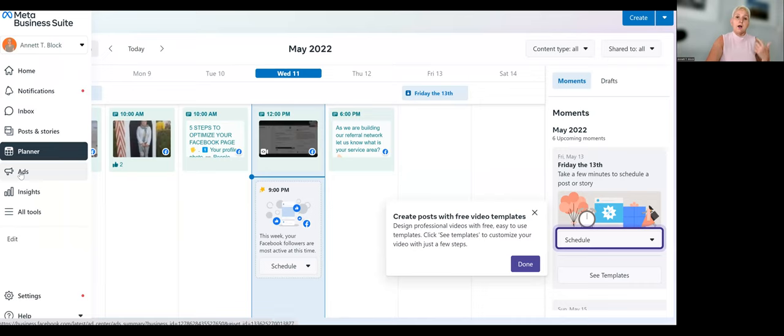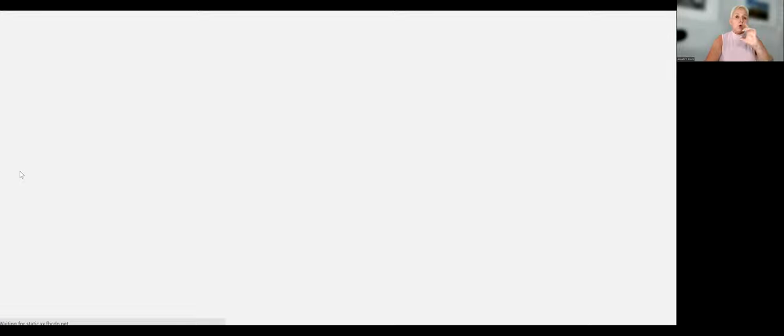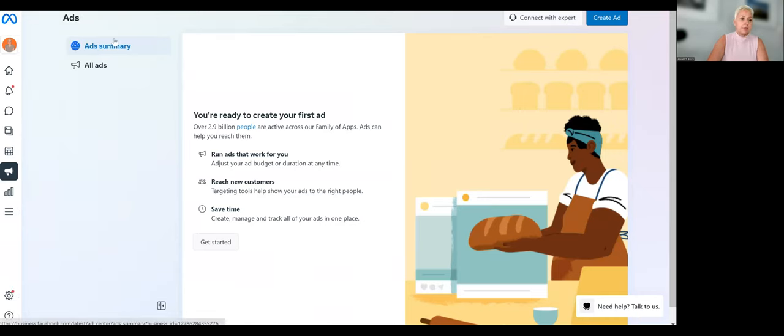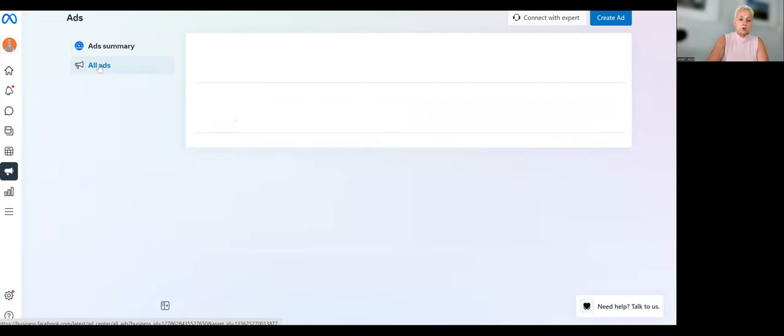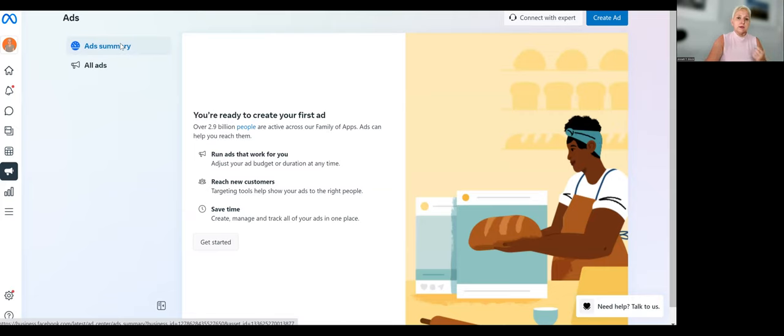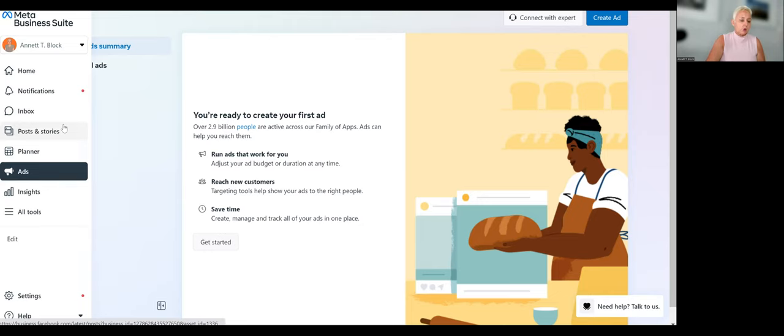We have our Advertising section. This section is not only for your advertising — it also hosts all the old Business Manager tools. I still recommend using Business Manager directly because I'm not used to this view yet. I'm still going directly into the Ads Manager where I have everything in one place, and I'll show you how to get there.